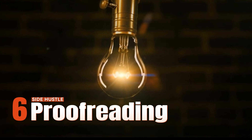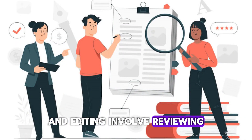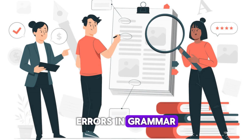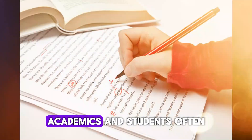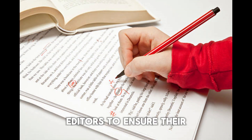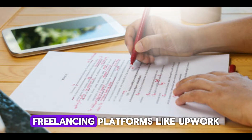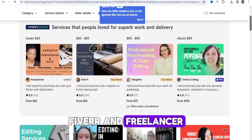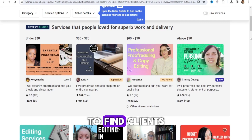Side hustle number six: proofreading and editing. Proofreading and editing involve reviewing written content for errors in grammar, punctuation, spelling, and clarity. Businesses, authors, academics, and students often seek proofreaders and editors to ensure their documents are error-free and well-polished. Freelancing platforms like Upwork, Fiverr, and Freelancer.com offer opportunities for proofreaders and editors to find clients.